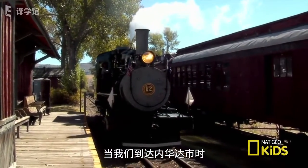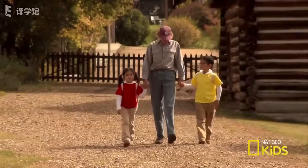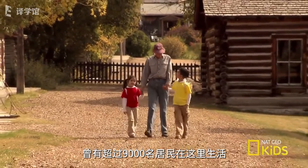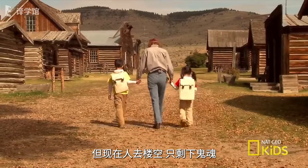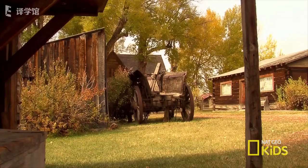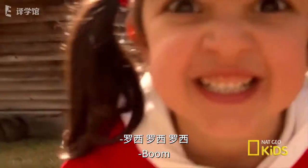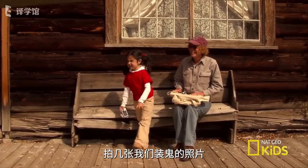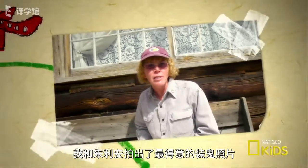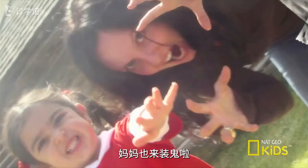When we got to Nevada City, there was nobody there. Nevada City was a real town — there were over 9,000 people that lived here. Now there's nothing but ghosts. They call it a ghost town because nobody lives there anymore. We took pictures of ourselves pretending to be ghosts. Julie and I put our best ghost faces on for the camera. Good ghost face, Mom!